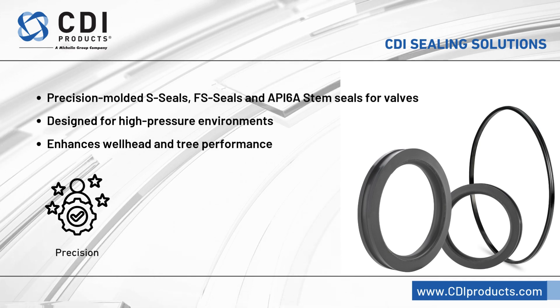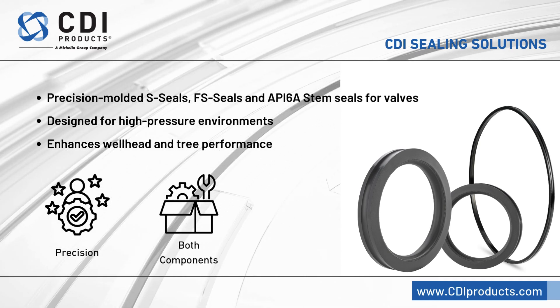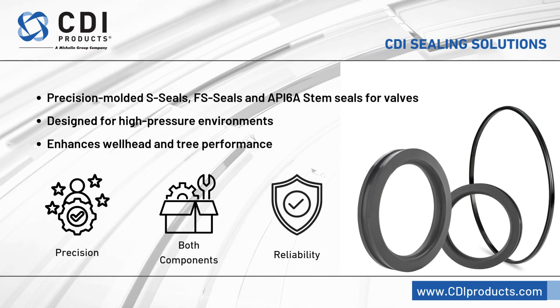CDI Products offers precision-molded S-seals and FS-seals that enhance the sealing capabilities of wellheads and Christmas trees. Our solutions ensure reliability in high-pressure, high-temperature environments.